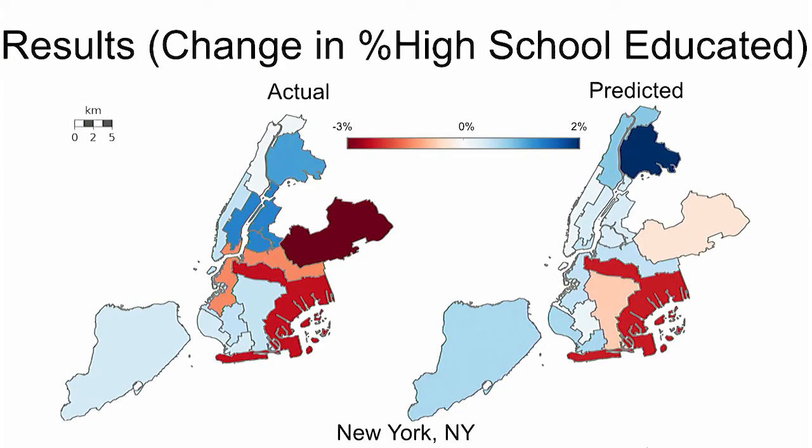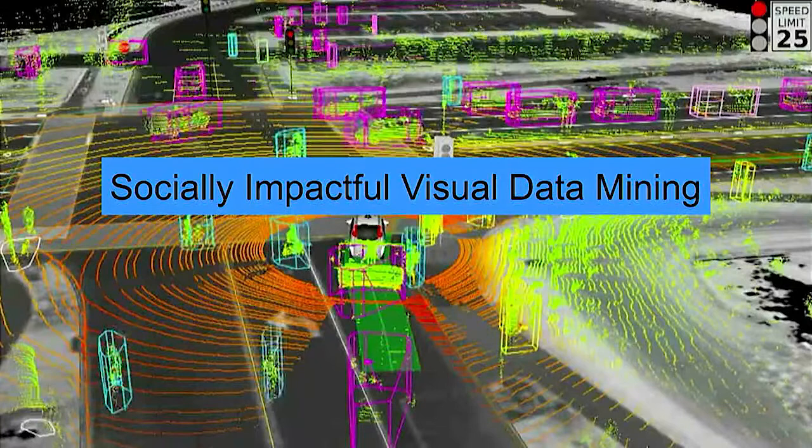Red means the percentage has decreased, blue means it's increased. I hope I've convinced you that we can do socially impactful visual data mining. The more self-driving cars and sensors we have, the more visual data we have. What we hope to do is give researchers and policy makers the tools to extract meaningful insights from this visual data so that they can make informed decisions.